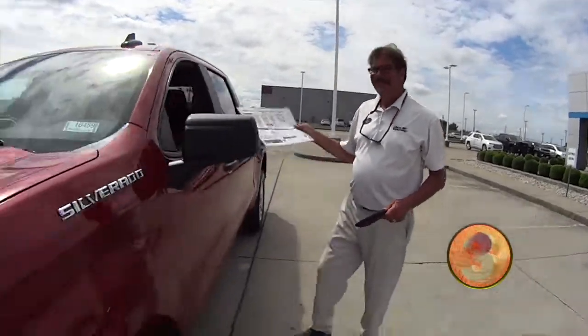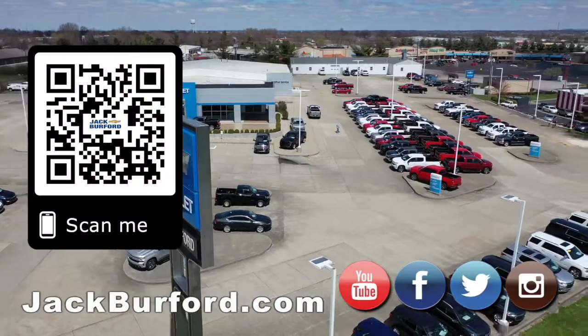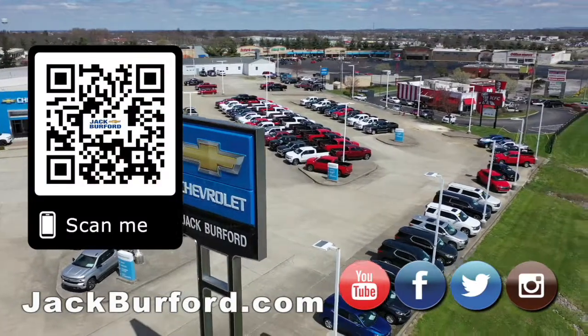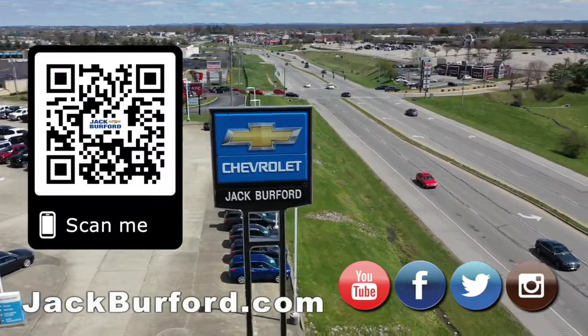Let's do a little Dave Matthews. Come see us. Why would you buy a vehicle anywhere else? Make sure to visit us at jackburford.com and subscribe to our YouTube channel.